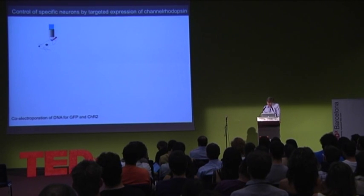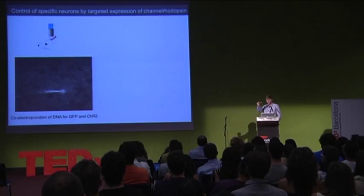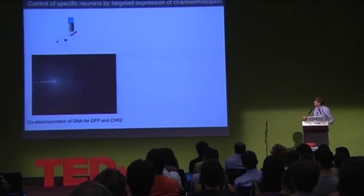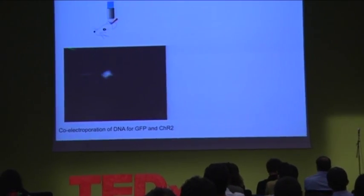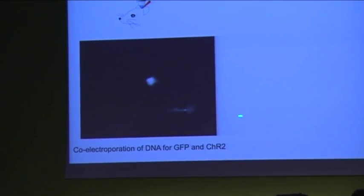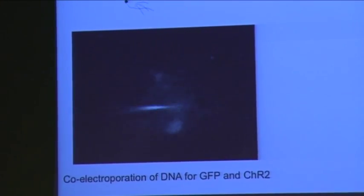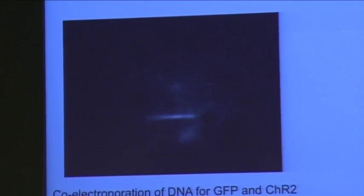The way we do this is by bringing a small sharpened glass pipette up onto individual cortical pyramidal cells and using a voltage pulse to inject the DNA into the cells. Those of you from my generation will recognize the sounds are from Star Wars.